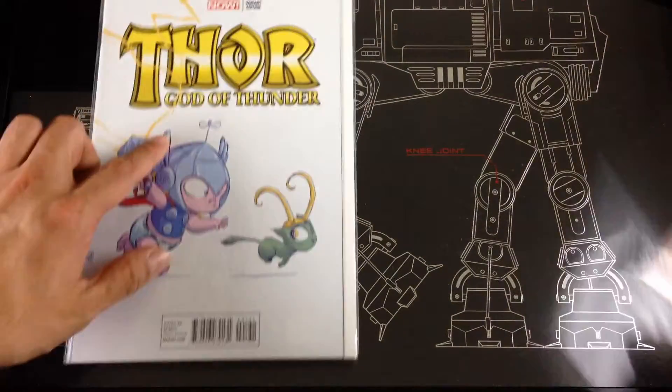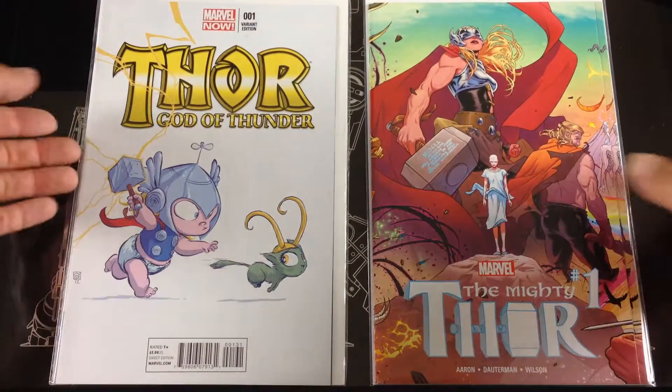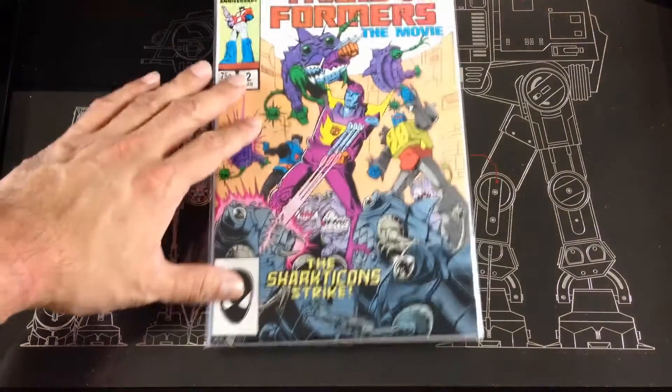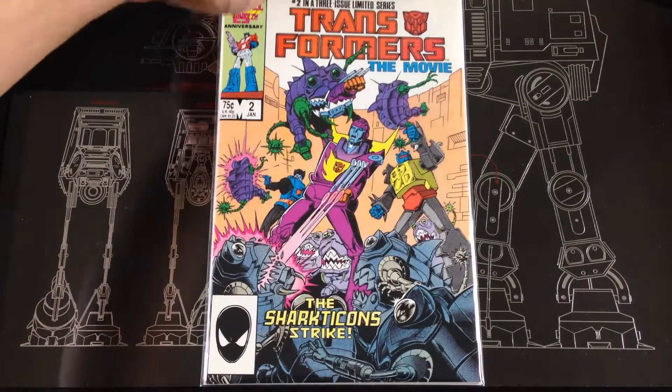Got a Scottie Young Thor: God of Thunder — I love that run he did. Also got a current Mighty Thor number one — never picked that one up before. Found a Transformers: The Movie in great condition, found a number two — I have a number one so I'm looking for a number three.